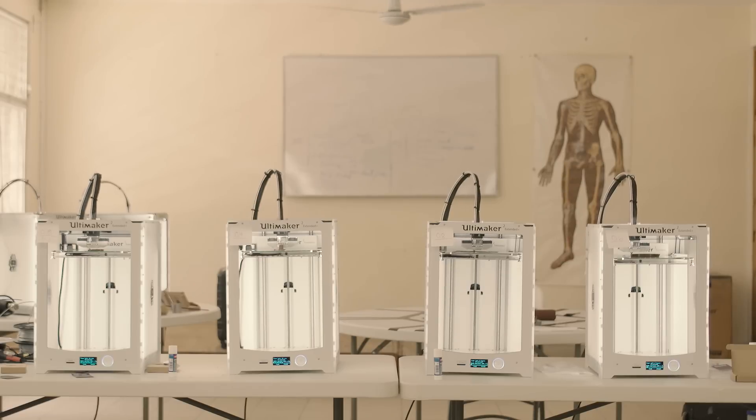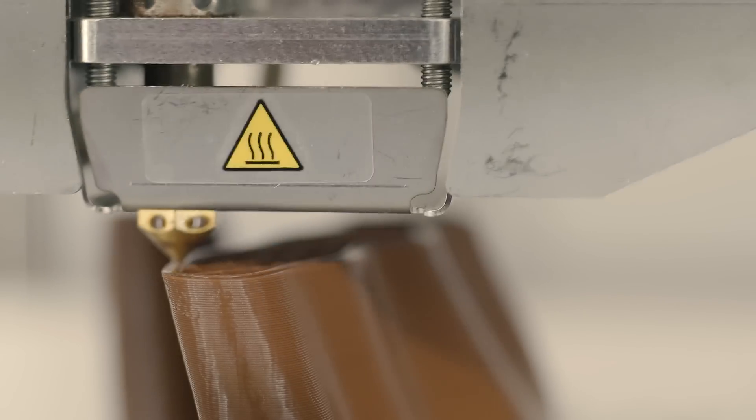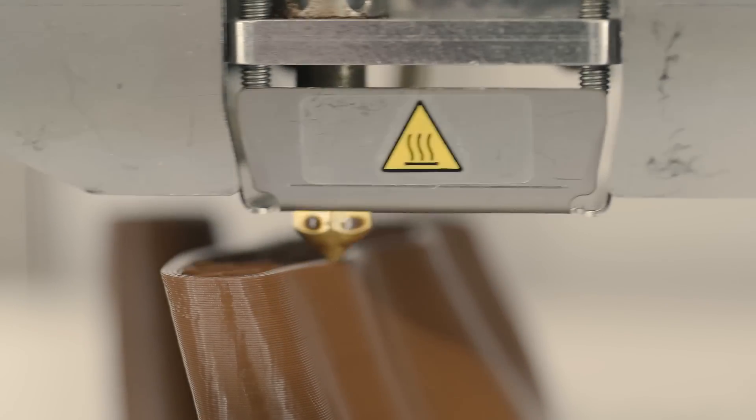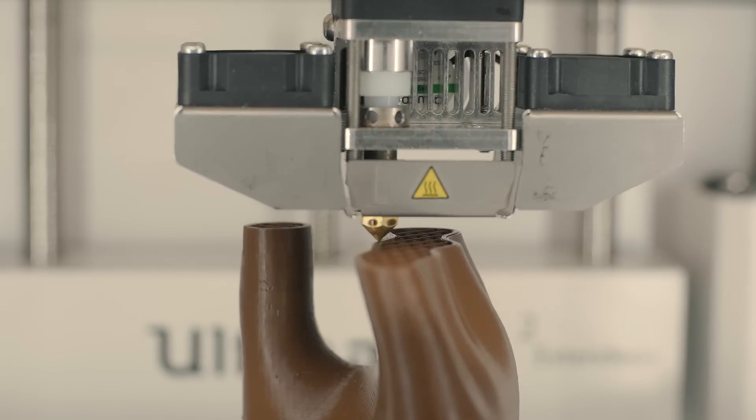Using the Ultimaker printers, that's going to allow them to print sockets and print whole forearm systems. It makes sense here because in the US the sockets are made out of carbon fiber — why would you 3D print a plastic one when you can get something out of carbon fiber? But here, the plastic greatly reduces the costs and also greatly reduces the expertise needed.